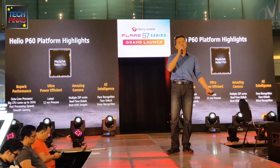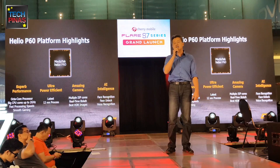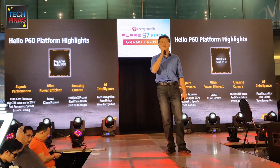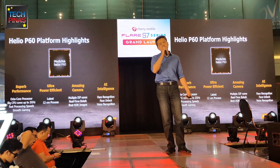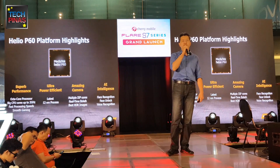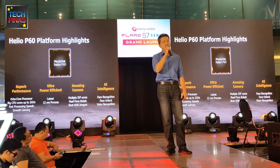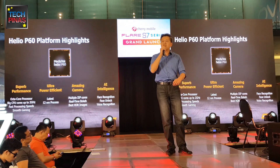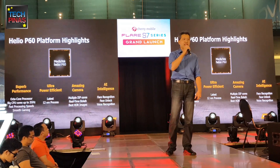Together with all these latest technologies in the Flair S7 powered by the P60 chipset made by MediaTek, you will be enjoying a super fast, never-before-done experience on your Flair S7 smartphone. I hope you enjoy your Flair S7 experience today, and remember to take one with you before you leave. Enjoy the rest of the show. Thank you so much.